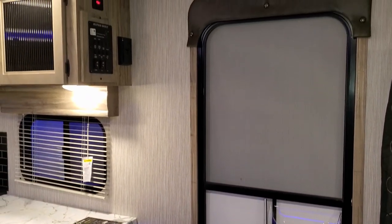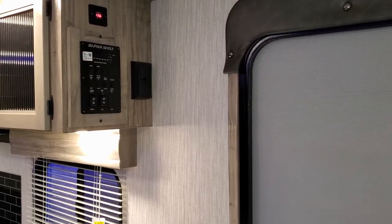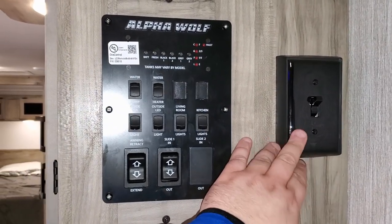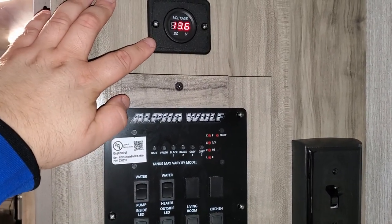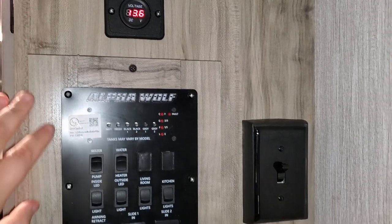Your control center up top has your slide-out button, awning button, some light switches, and monitor panels. A little switch here flips from the fireplace to the microwave for power. This unit was also ordered with the solar package, and you have a little voltage meter there telling you your battery conditions.